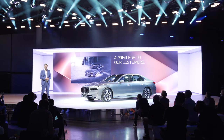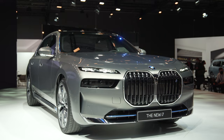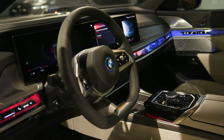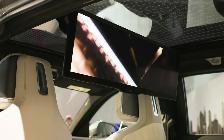A privilege to our customers — this is what we wanted to express in the design. The exterior should express status and self-confidence, while the interior has to please the highest expectations towards comfort, space and privacy. All executed in an artful way, precisely tailored.